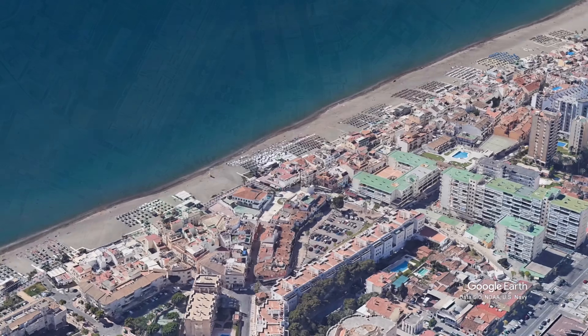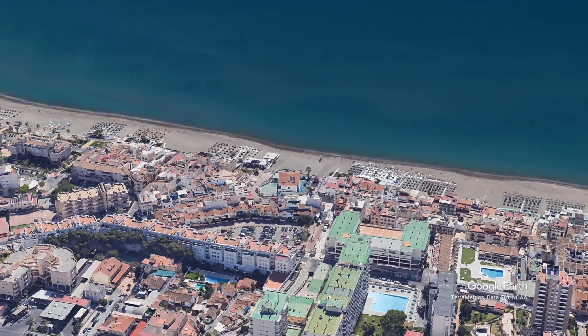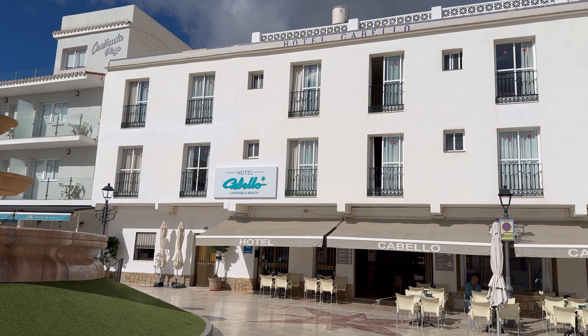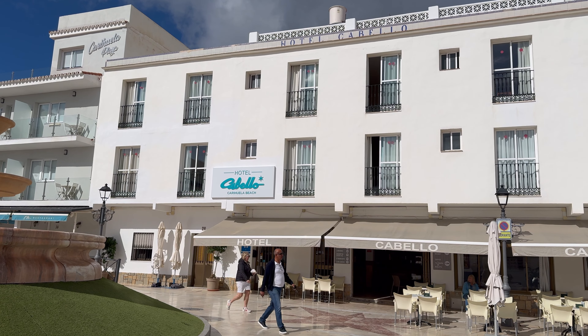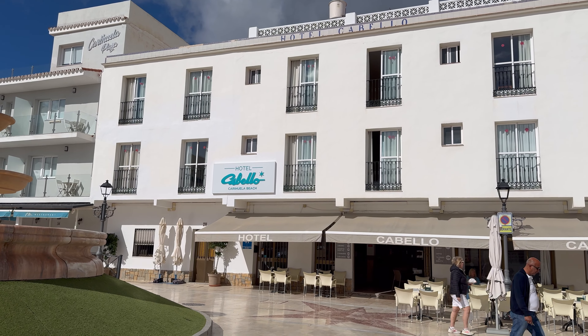This is the Hotel Cabello in the holiday resort of Torremolinos on Spain's Costa del Sol. Is this the accommodation for you? Let's find out. Starting off with finding the best way of getting to the hotel, then take a look at its location, its amenities, reviews, and save a few pennies along the way to make this holiday the most memorable and enjoyable.